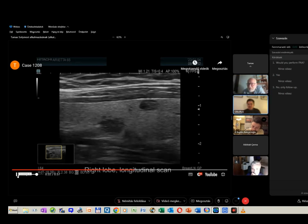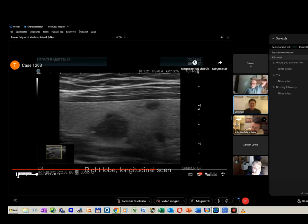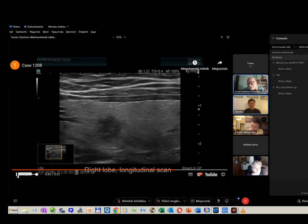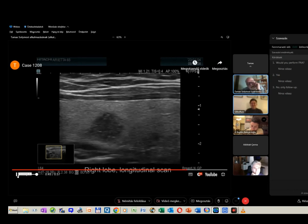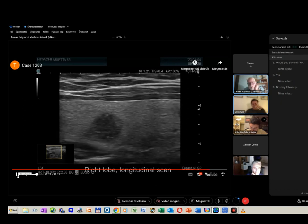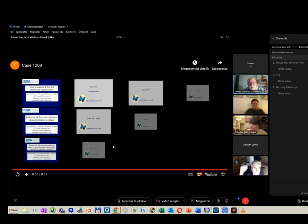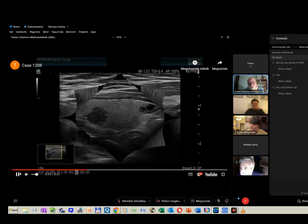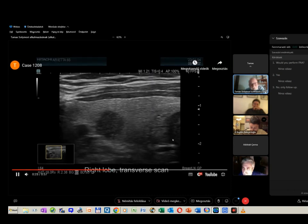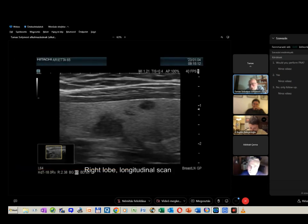There is a comment that FNA is not indicated according to EU-TIRADS guidelines. How do you answer that? We are dealing with a human being — she had a 4 mm nodule for seven years and now it is 9 mm. It is very low chance that the nodule would spread extrathyroidally, but I performed aspiration cytology and it resulted in papillary cancer.